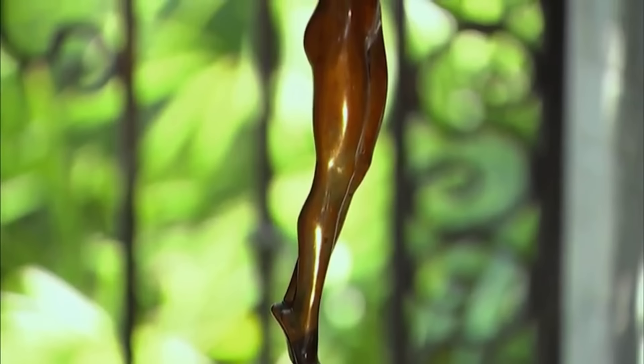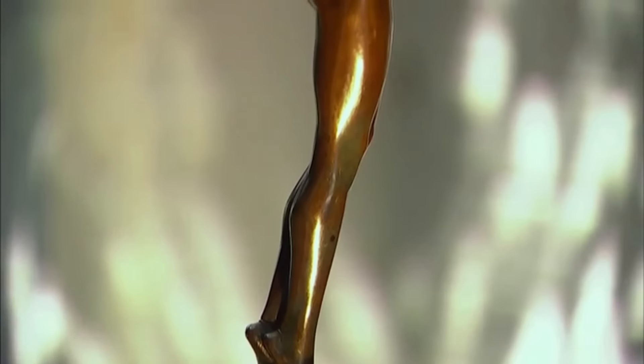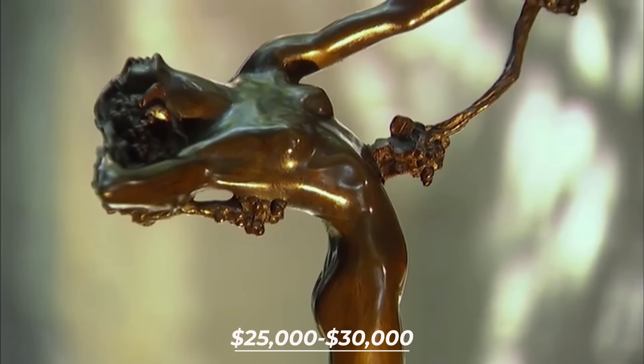Lastly, this charming work, also referred to as The Vine, would have a significant auction worth. A similar piece would be in the $25,000 to $30,000 range.